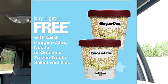Häagen-Dazs ice cream is on sale this week buy one get one free. Now because I suffer from lactose intolerance, I do purchase the dairy alternative. I usually purchase either an almond milk or a coconut milk — the almond milk you're actually able to get a good deal at Aldi's.